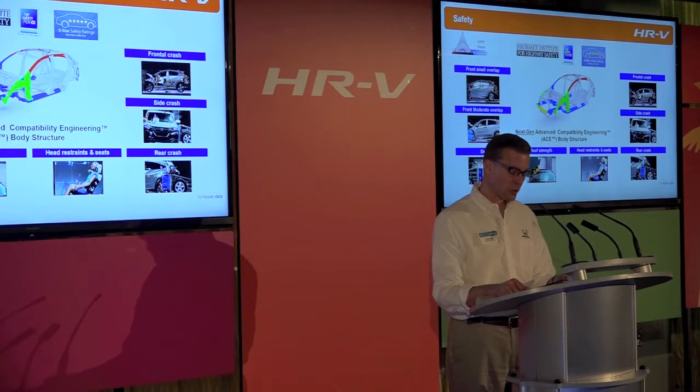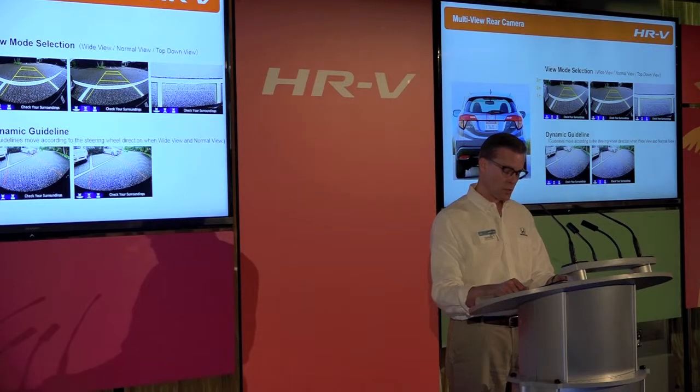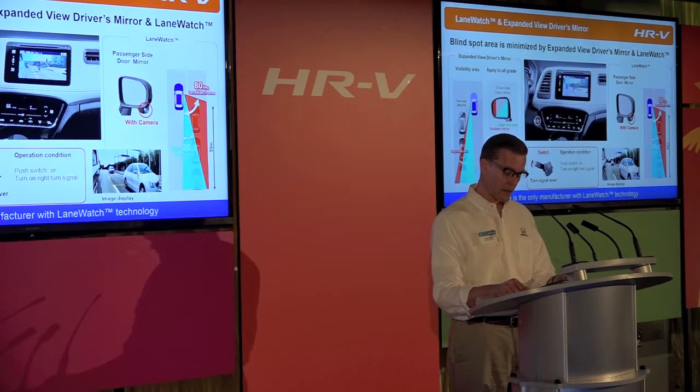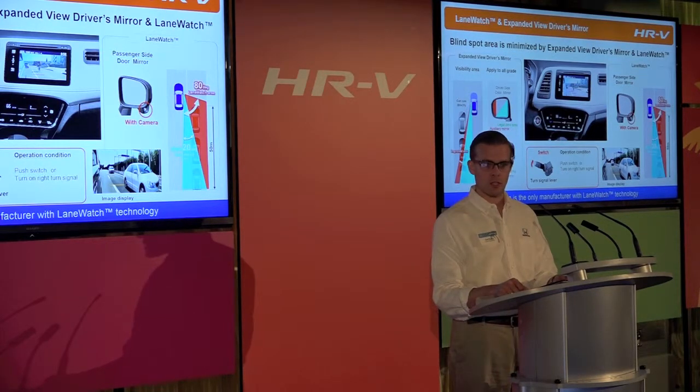For enhanced safety, the HRV includes Honda's multi-view rear camera as standard, which features three modes — wide, normal, and top-down — as well as dynamic guidelines on EX and above trims that allows the driver to predict the future course when backing up. For enhanced visibility, the HRV includes Honda's expanded view driver's mirror as standard and the popular LaneWatch display on EX and above trims. LaneWatch uses a camera at the bottom of the passenger-side exterior mirror to display a wide-angle view of the passenger-side roadway on the display audio screen, activating when the right turn signal is used or when the button at the end of the turn signal stalk is pressed.